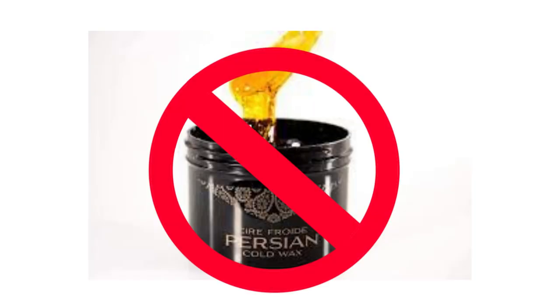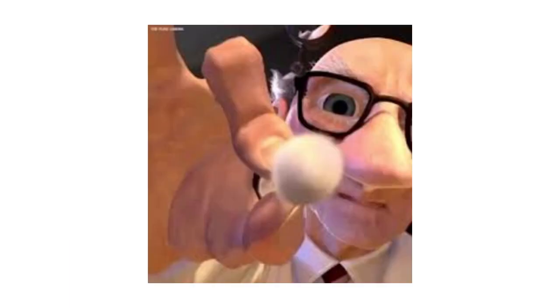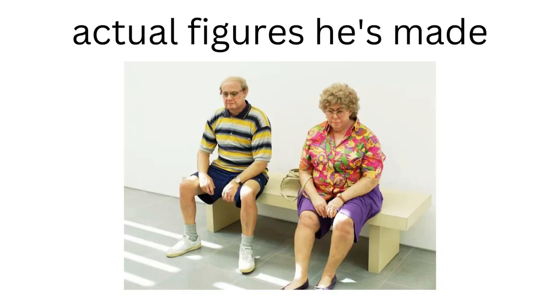Also, these things weren't actually wax figures — they're made using polyester and fiberglass, along with a ton of very precise painting to make them look super real.